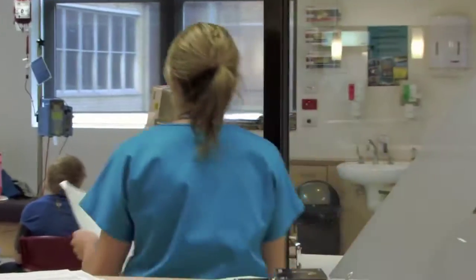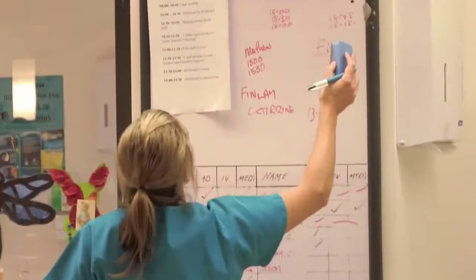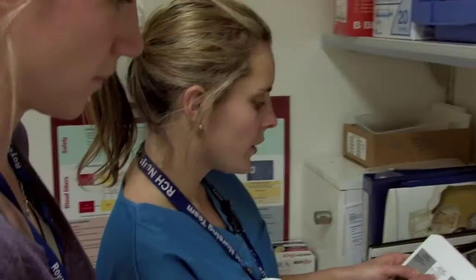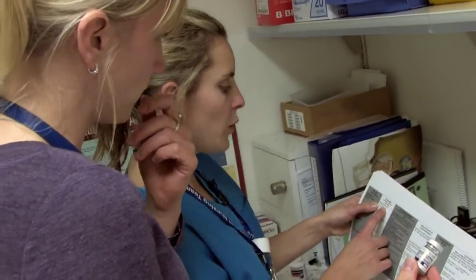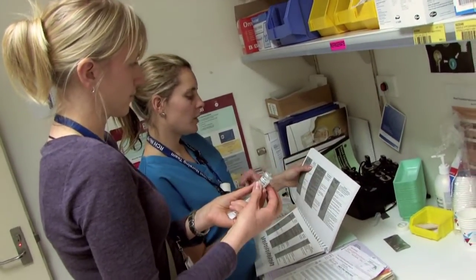Nursing's a very quick-paced job, so you are always required to think on your feet and think quickly, but at the same time in a safe manner, so you are always double checking. Strength powder volume is 0.4 mils — we'll put 9.6 mils in to make it up to 10.